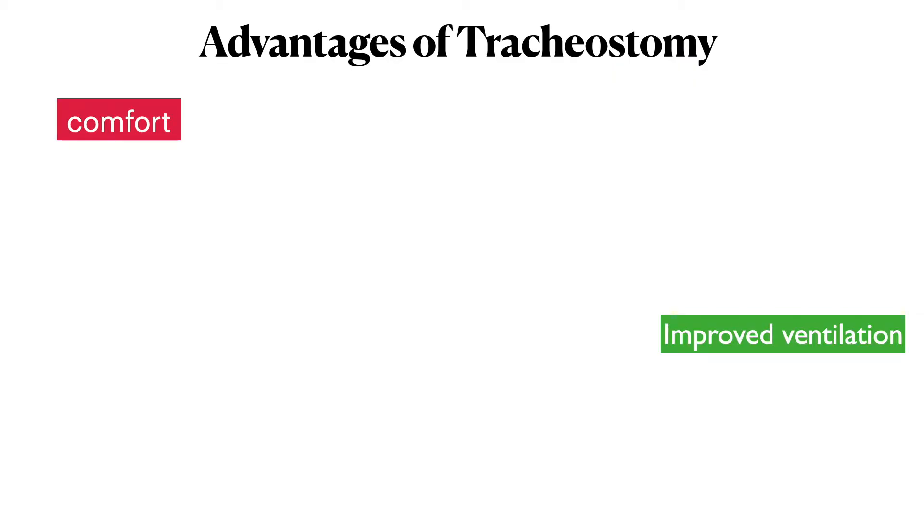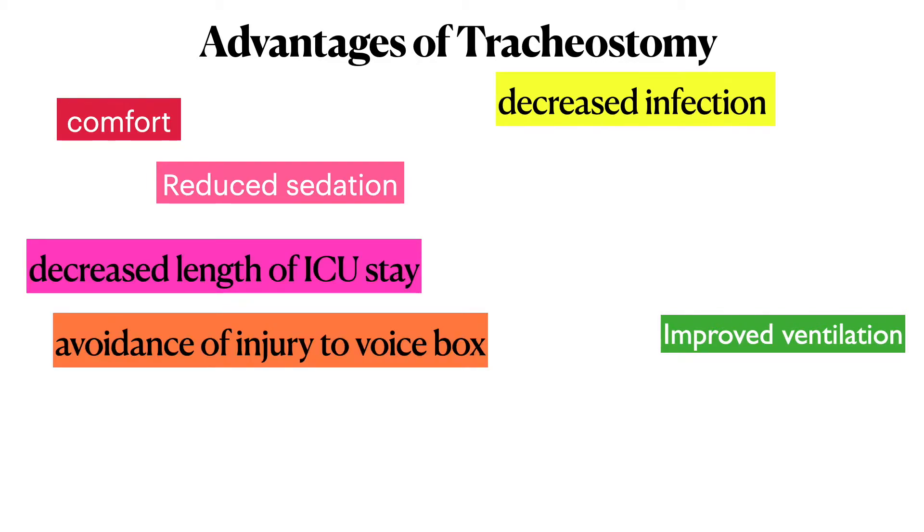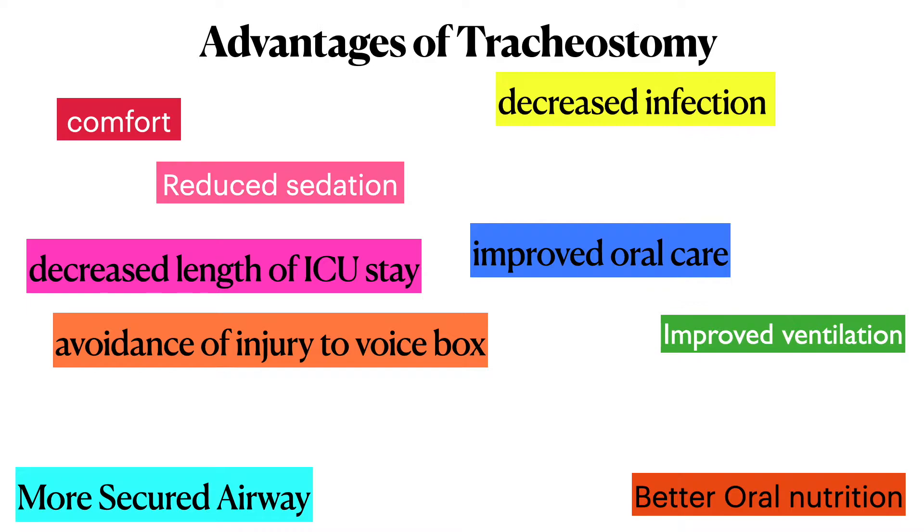The advantages of tracheostomy are various, including increased patient comfort, reduced sedation requirements, improved oral care, and many more benefits.